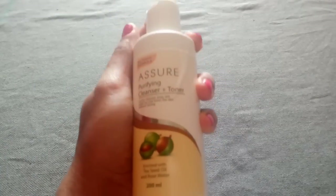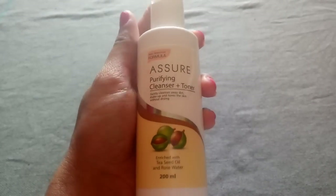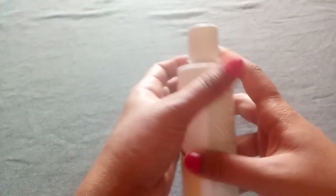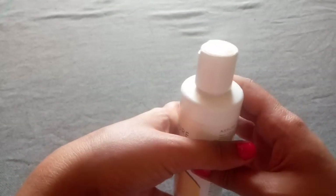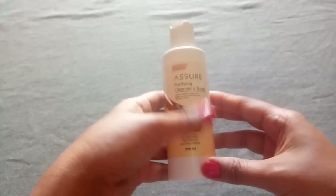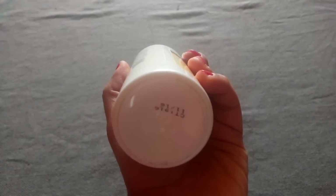The product link is given in the description box — you can buy it from Amazon. Comment down below and tell me which cleanser you're using right now and what's its best part. That's it for today's video. Hope you enjoyed it. If you liked this video, please hit the like button and subscribe to my channel for more updates. Don't forget to hit the bell icon, and you can also share this video on Twitter, Facebook, and WhatsApp. Thank you so much for watching. Bye bye, take care.